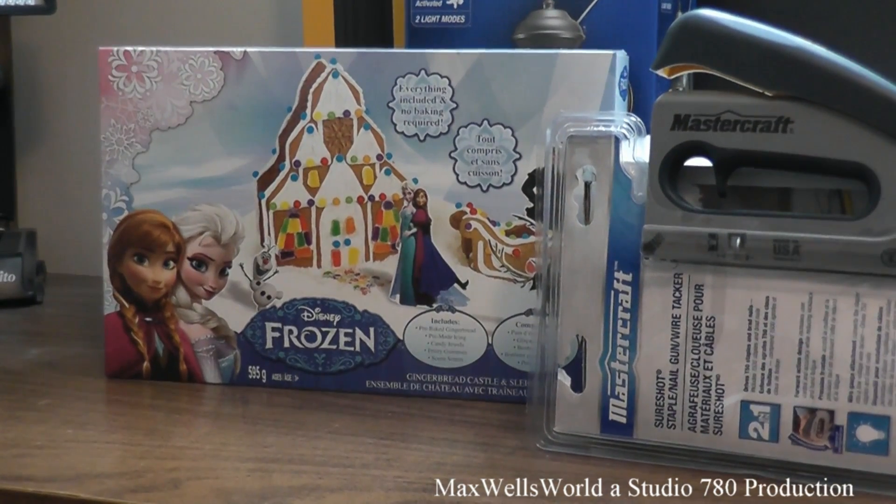You remember gingerbread kits from when you were a kid? This one plays along with the big fad right now — Disney's movie Frozen. It's a gingerbread castle and a gingerbread sleigh. To carry on a Christmas tradition and give it a spin your child may enjoy, we got ourselves a Disney Frozen castle.